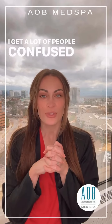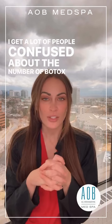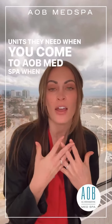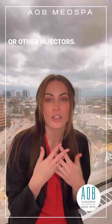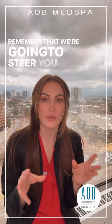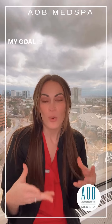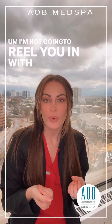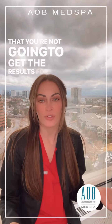A lot of people are confused about the number of Botox units they need. When you come to AOB Med Spa and see me or other injectors, remember that we're going to steer you in the right direction. My goal is to give you results — I'm not going to reel you in with promising lighter doses that you're not going to get results from.